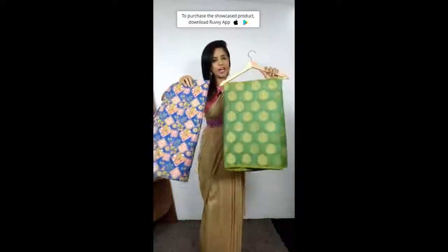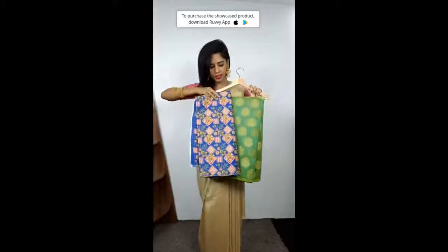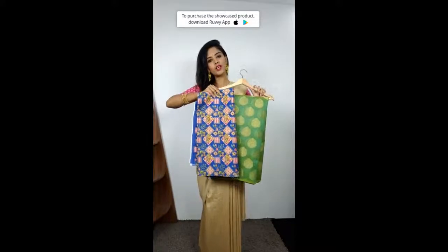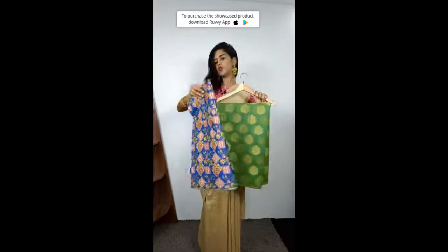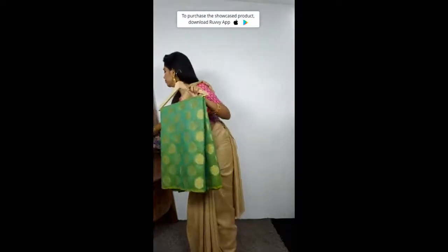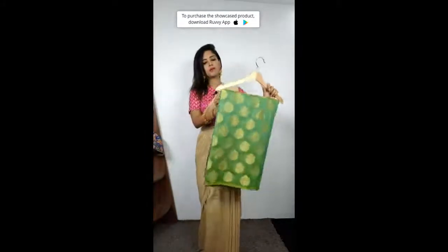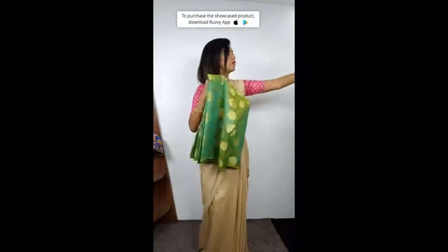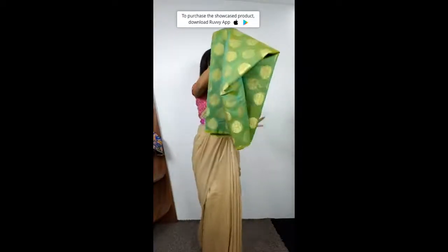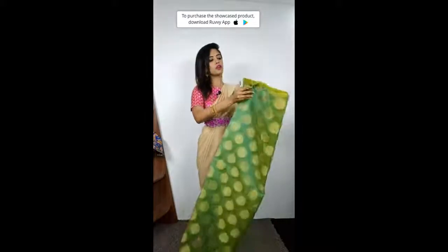Look at this, a nice green sari with blue. With contrast blouse, let me first show you the sari. The complete sari is the same. I will open it a little so that you get some understanding.